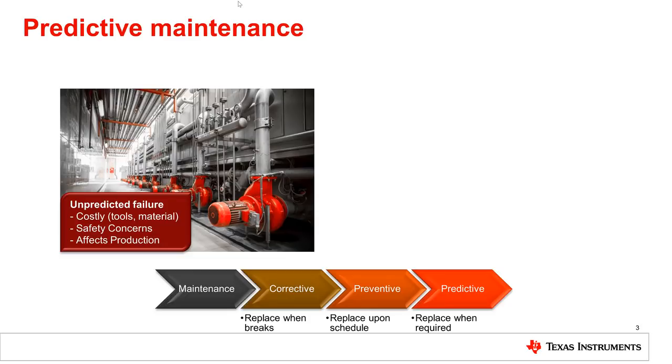Here comes maintenance into play. Over years, maintenance moved from corrective to preventive by keeping a scheduled service plan, to a more efficient predictive maintenance, which means predicting when the failure would happen and taking corrective steps in the most efficient way.